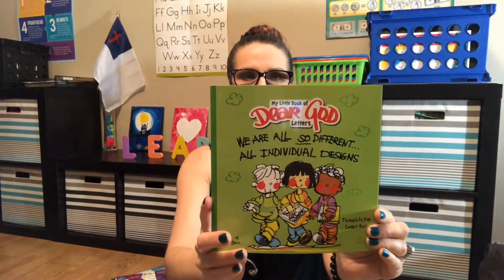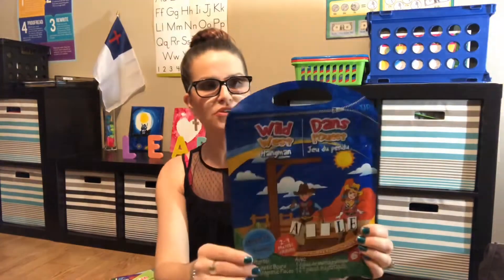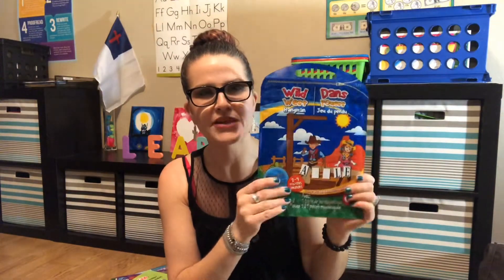Then I got her this 'Dear God' book. It says 'we are all so different, all individual designs.' I love anything that explains stuff like this — we're not even going to get into what's going on in the world today — but I thought that was pretty awesome.